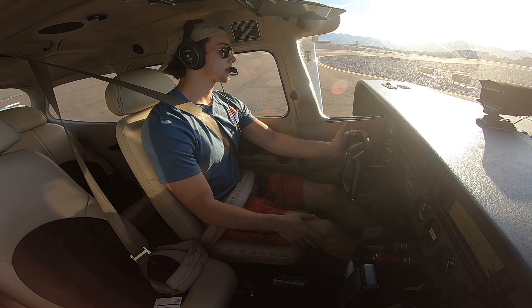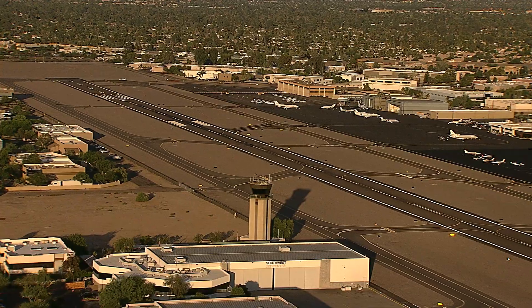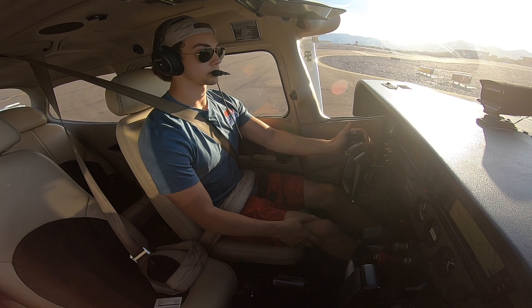Scottsdale Tower, 905-2-0 Charlie, student pilot solo, holding short runway 3. We would like to stay in the pattern and do touch and go's.